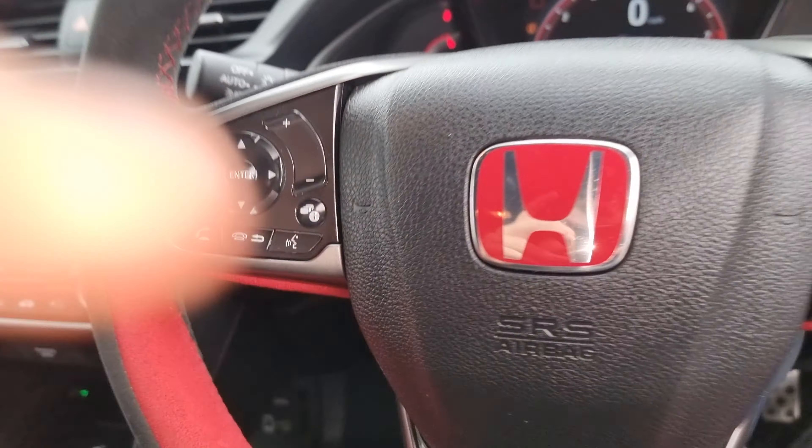Moving into the car now you can see that we do have the cloth black seats along with these amazing red Type R seatbelts. We've got ISOFIX mounting points at the bottom as well as electric and automatic rear windows.